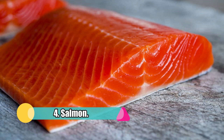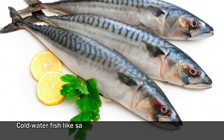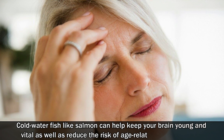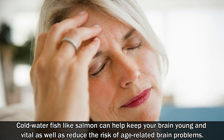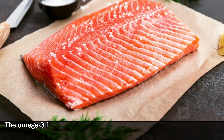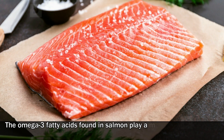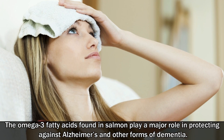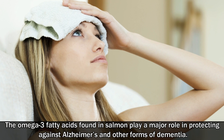4. Salmon. Cold water fish like salmon can help keep your brain young and vital, as well as reduce the risk of age-related brain problems. The omega-3 fatty acids found in salmon play a major role in protecting against Alzheimer's and other forms of dementia.